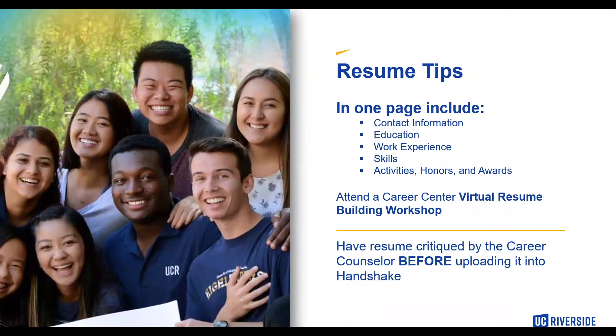Just a reminder: all resumes must be uploaded onto Handshake in order to apply for a federal work-study position. Some resume tips — in one page, include your contact information, your education, your work experience, your skills, your activities, honors, and awards.